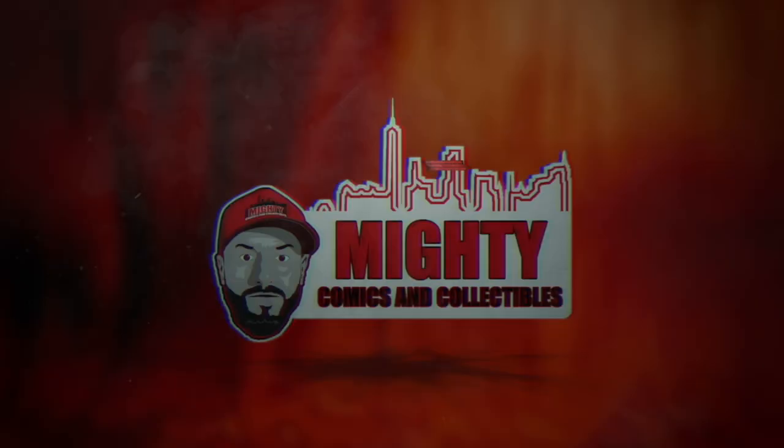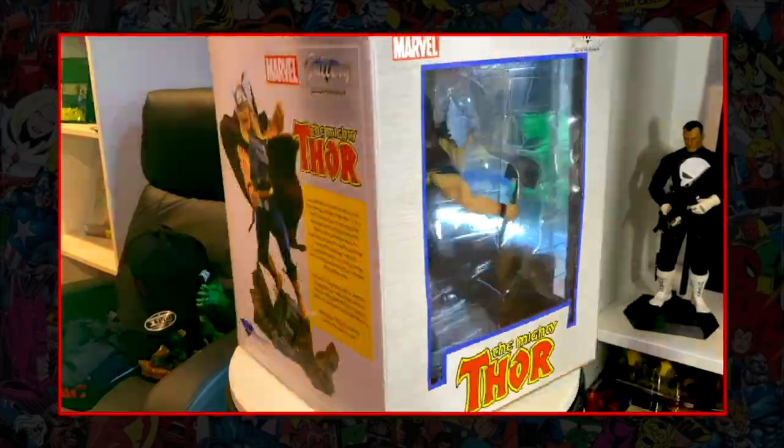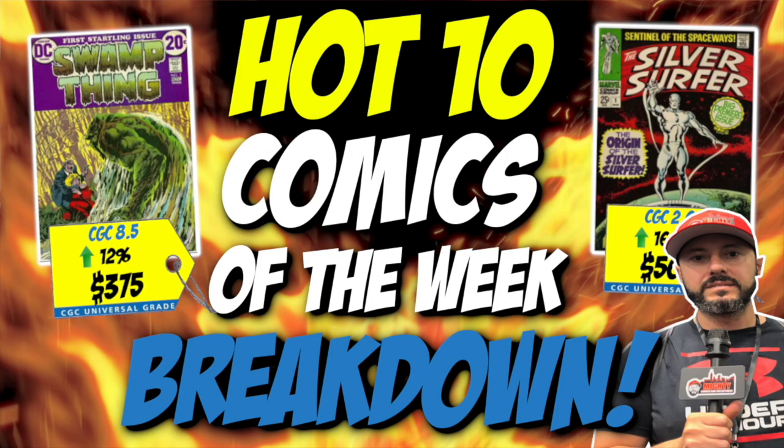Welcome back to another video. This is Lawrence over at Mighty Comics and Collectibles. Today we're back with another Hot 10 breakdown. If you guys aren't familiar with what I do, I take the 10 hottest comics according to the Key Collector app and let you guys know out there in the community if I'd be buying these books at these prices, selling, or staying away.